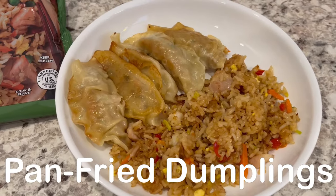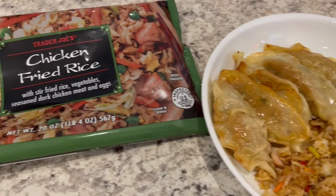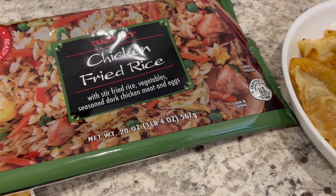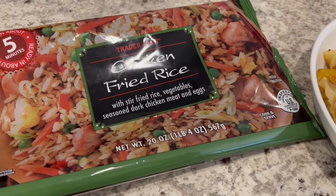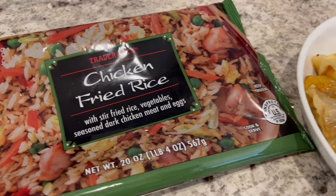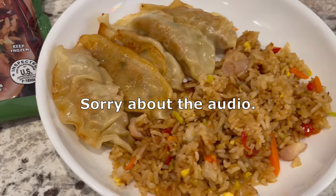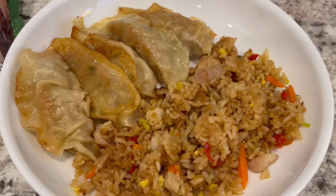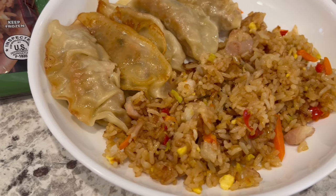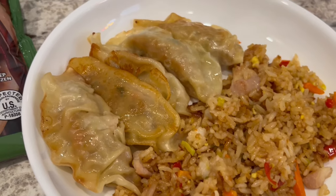For dinner tonight we are having Asian at home. In my freezer I have this chicken fried rice from Trader Joe's, which we really like a lot — it's one of my favorite frozen rice dinners. The only thing I don't care for is that it has a lot of peas, so I always take them out before I cook the rice. I always make mine in the skillet and cook it a bit longer than the directions call for until it gets a nice golden brown, just like a restaurant.